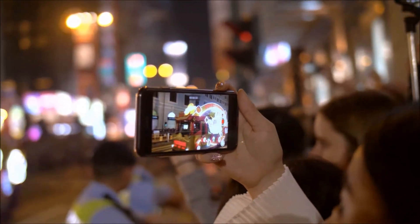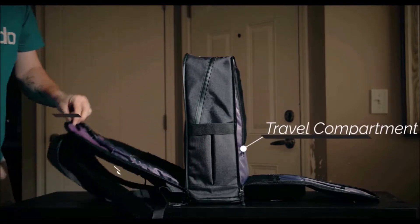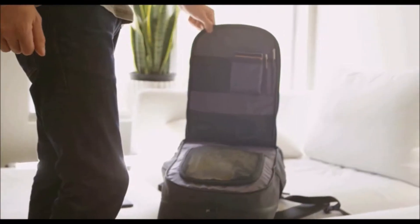So you never miss that important call or epic shot. The SmartPak is ideal for any situation, and features both a travel compartment on the front and a work zone compartment on the back, which open at a 90-degree angle.